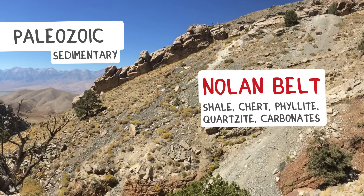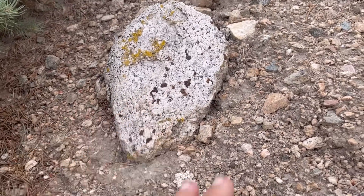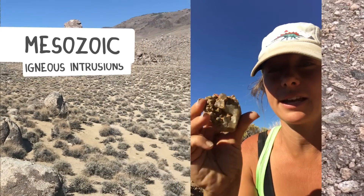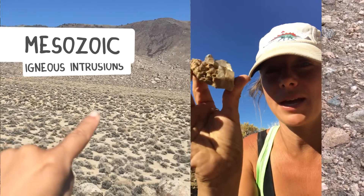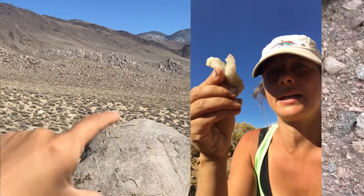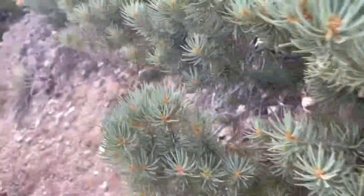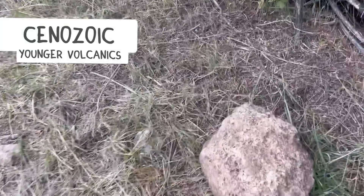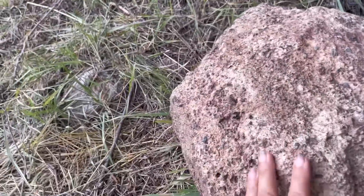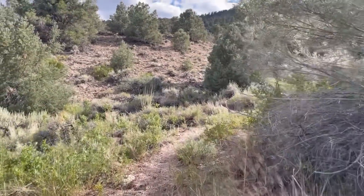We know the sedimentary material includes some of the older stuff — the Paleozoic units — and we also have igneous material representing intrusions that happened in the Cretaceous. Some of these, further south, have splendid crystals: pegmatite-size quartz crystals and big feldspar crystals. More recently there was extrusive volcanic activity, and that's where some of this material comes from — it must have eroded down from these hills.